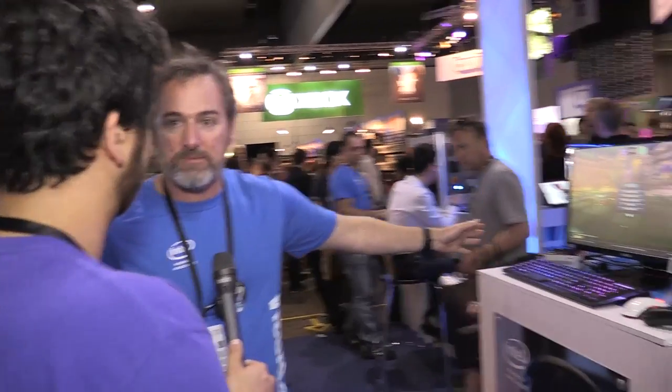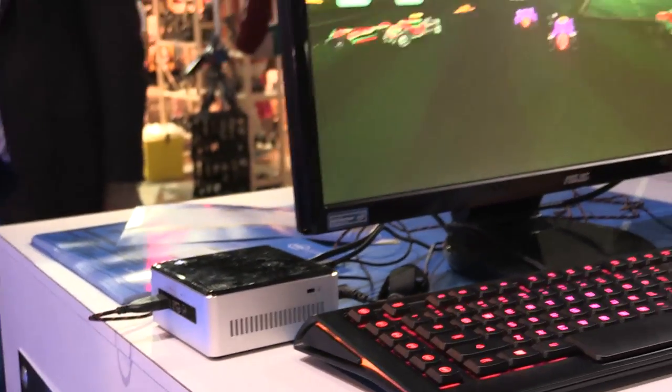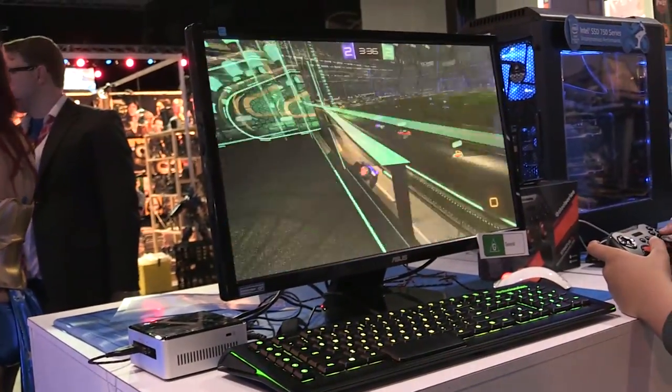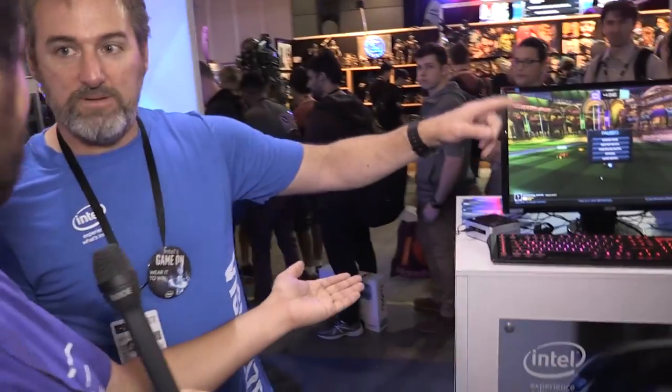If you want higher-end gaming, we step up here to the Intel NUC. This is an example of a Core i7 Intel NUC. It's got onboard Intel Aorus Pro graphics and it'll give you a much better quality, much better level of gaming. So you've got the Pocket PC, the Backpack PC.